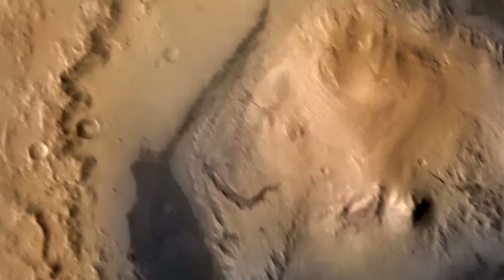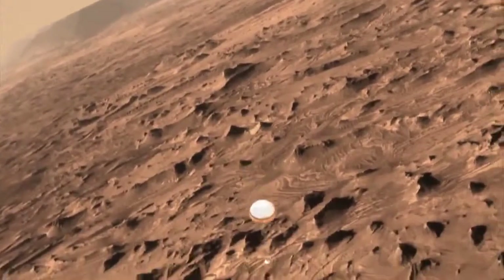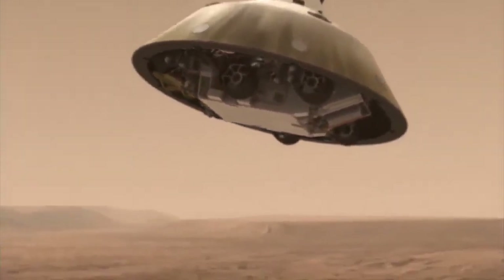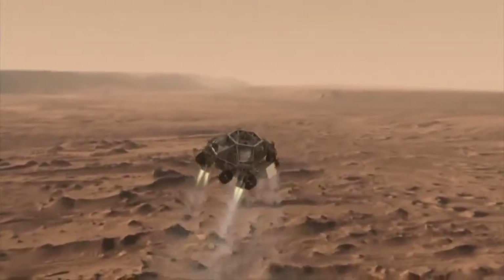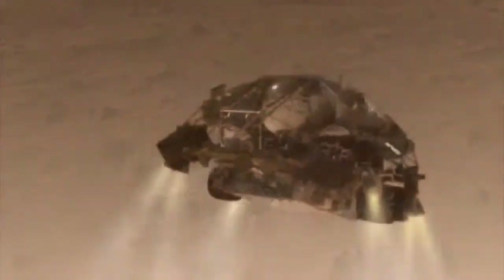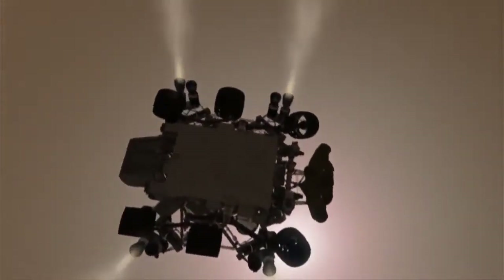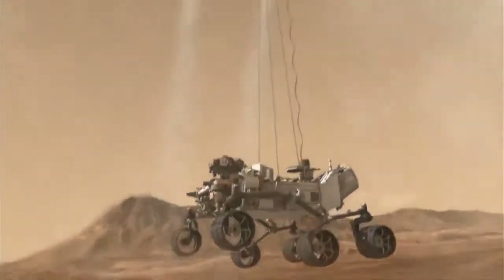About five minutes into entry, the spacecraft is moving 200 miles per hour and is about a mile up. The descent stage, with Curiosity tucked underneath, drops from the parachute, fires up its landing engines, and slows the system to a near stop. Curiosity first gets to stretch her legs at approximately 2 miles per hour, about 60 feet above the ground. With wheels deployed, Curiosity is lowered on the Sky Crane to the surface.